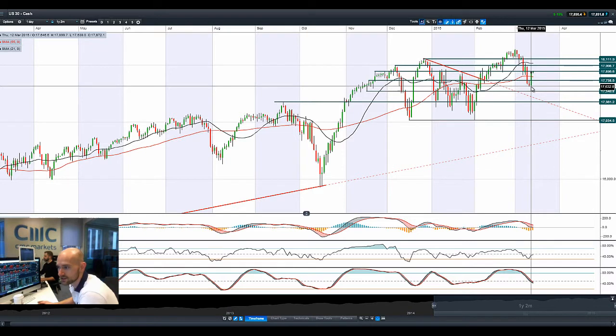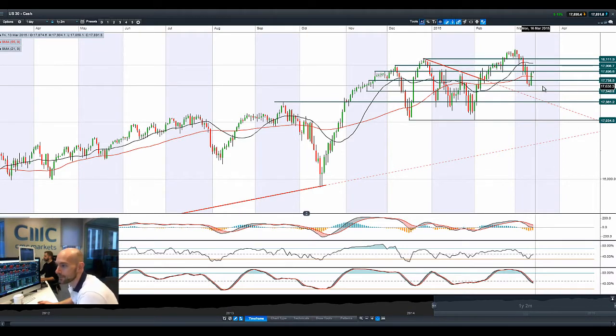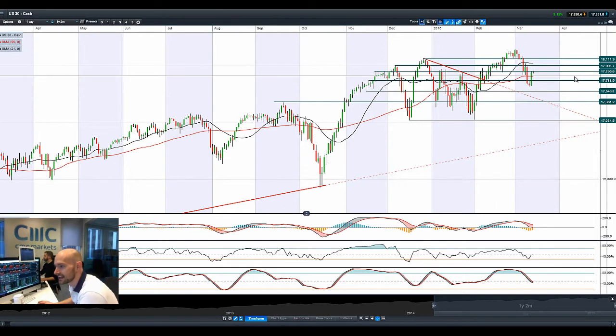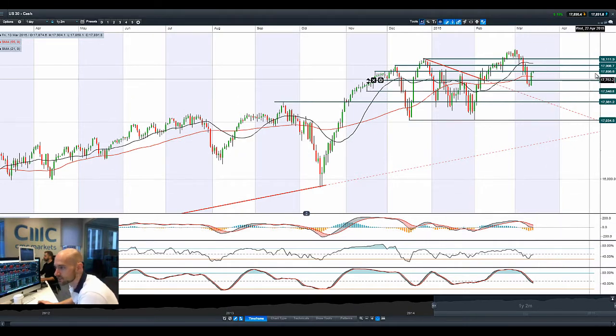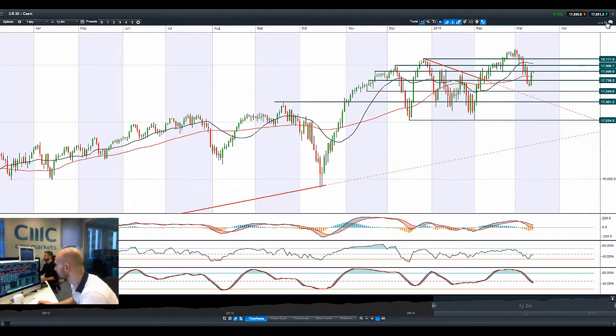Looking at the US 30, on the back of those disappointing retail sales figures we had a massive rally. We're looking at 17,895 as potential resistance. We broke above the 55-period SMA, we didn't cross the zero line in the MACD, and the next potential resistance is at 18,000. A lot of difference a day makes.